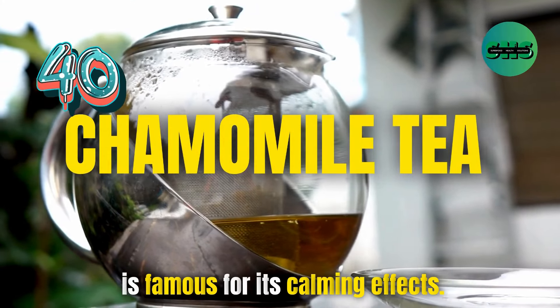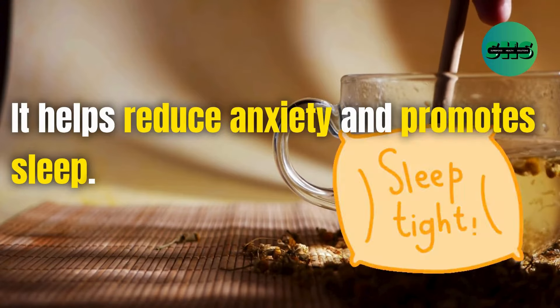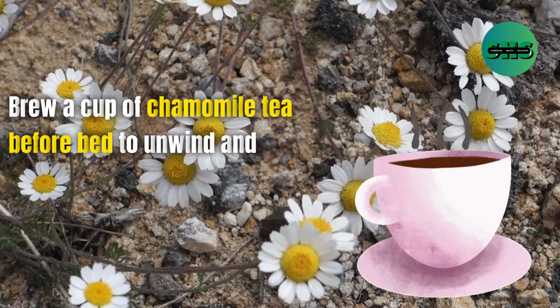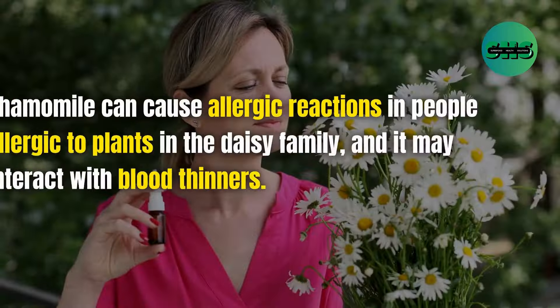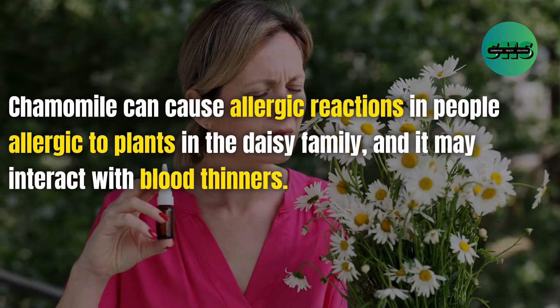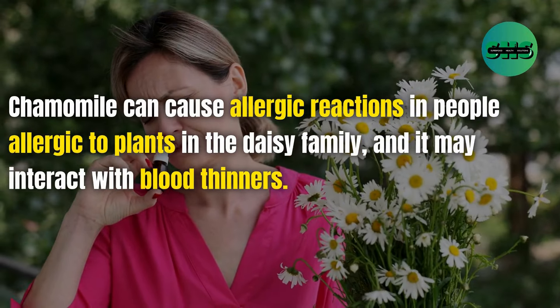40. Chamomile tea is famous for its calming effects — it helps reduce anxiety and promotes sleep. Brew a cup of chamomile tea before bed to unwind and enjoy a peaceful sleep. Chamomile can cause allergic reactions in people allergic to plants in the daisy family, and it may interact with blood thinners.